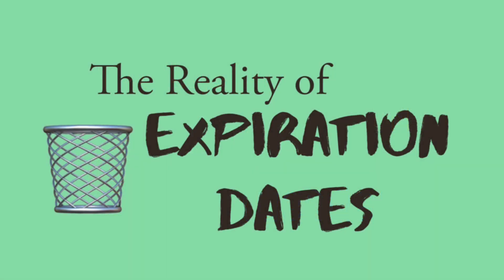Today's topic is going to be the reality of expiration dates. This is something that all of us couponers really need to consider for a couple of reasons. When we're going out couponing and doing hauls, especially when we're grabbing a lot of one specific item — which a lot of times that is how the deals work — you have to grab a couple of a specific item, and those items all have expiration dates.